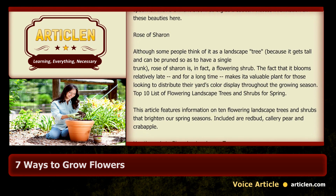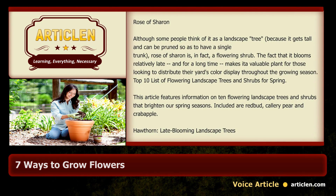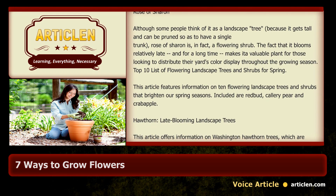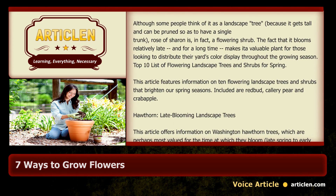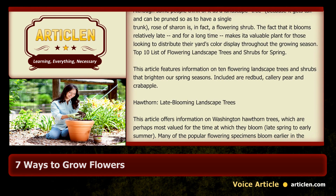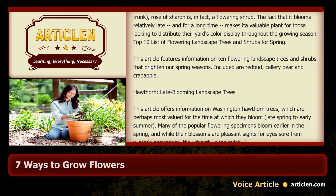Top 10 list of flowering landscape trees and shrubs for spring: this article features information on 10 flowering landscape trees and shrubs that brighten our spring seasons. Included are redbud, Callery pear, crabapple, and hawthorn.